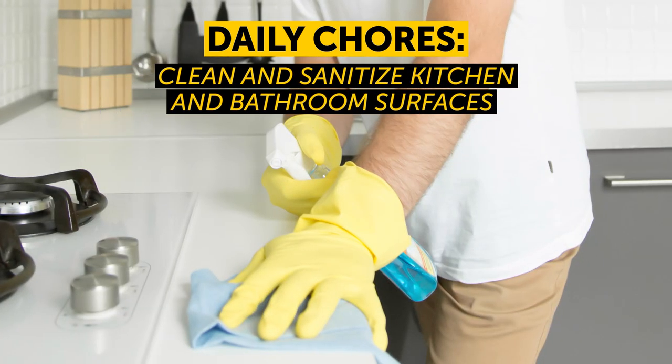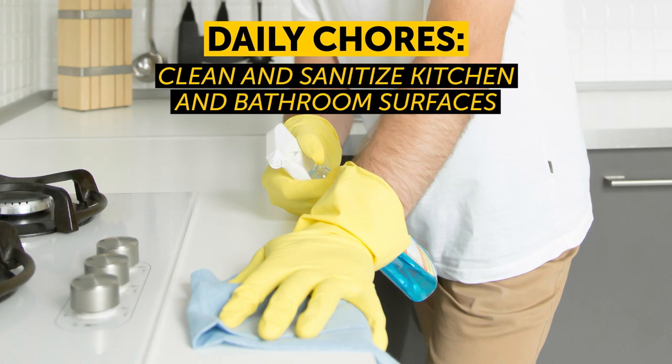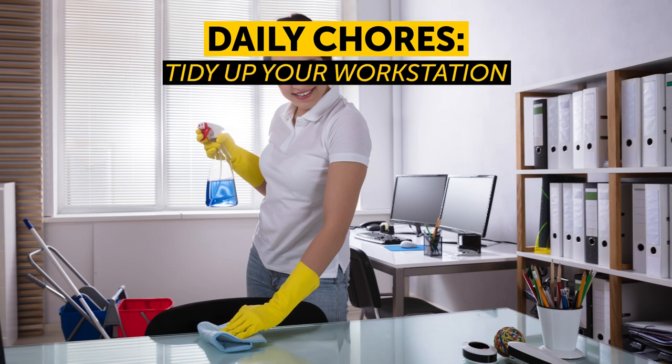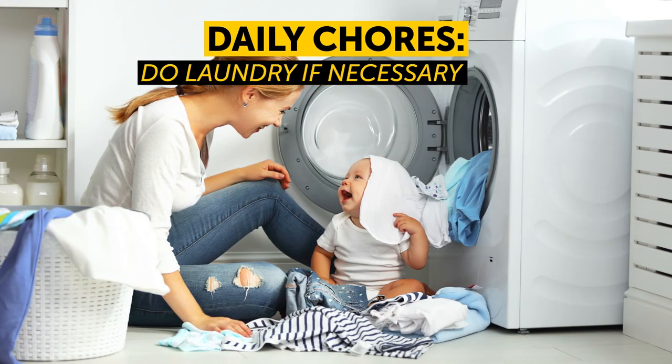Daily chores: Make the bed. Clean and sanitize kitchen and bathroom surfaces. Do the dishes. Tidy up your workstation. Do laundry if necessary.